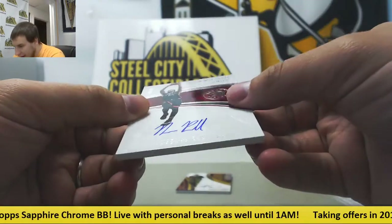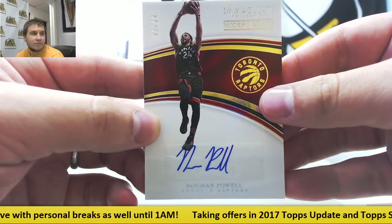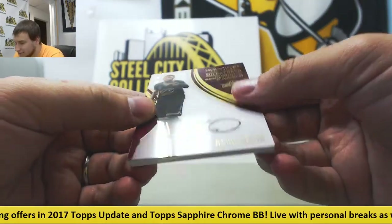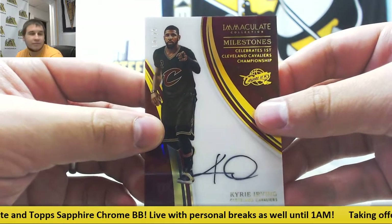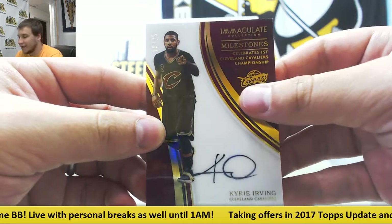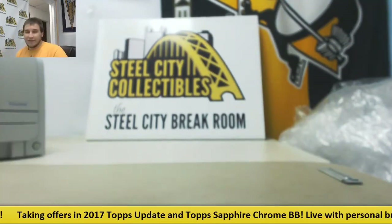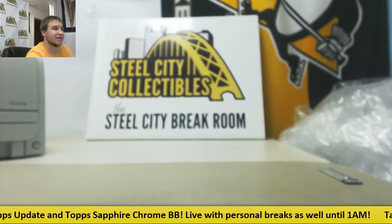Next Auto, 81 of 99, Norman Powell for the Raptors. And not a bad player to get 2 of. Milestones Acetate Auto, 16 of 25, Kyrie Irving. So, what a case! Some really nice stuff in that case. That's going to do it — thank you very much, Scott. Congrats on all those big hits, hope to see you again soon.